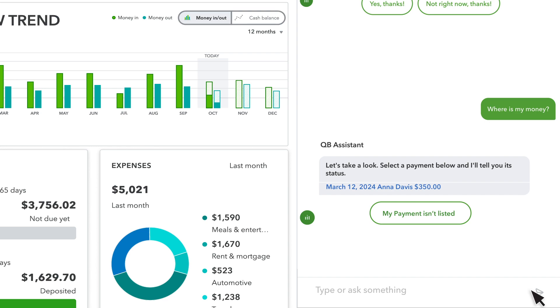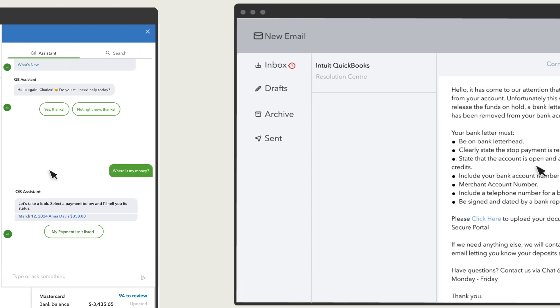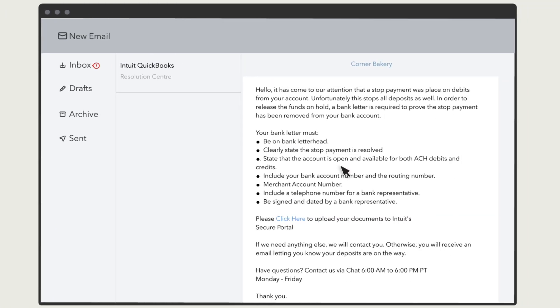Most often, the assistant will direct you to an email Intuit has already sent you. QuickBooks Online's digital assistant will provide the subject line of the email and the email address.